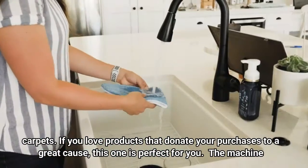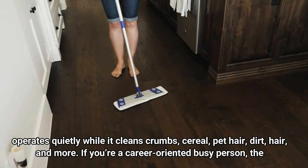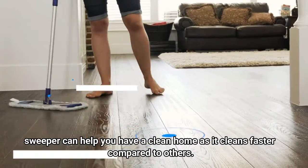The machine operates quietly while it cleans crumbs, cereal, pet hair, dirt, hair, and more. If you're a career-oriented busy person, the sweeper can help you have a clean home as it cleans faster compared to others.